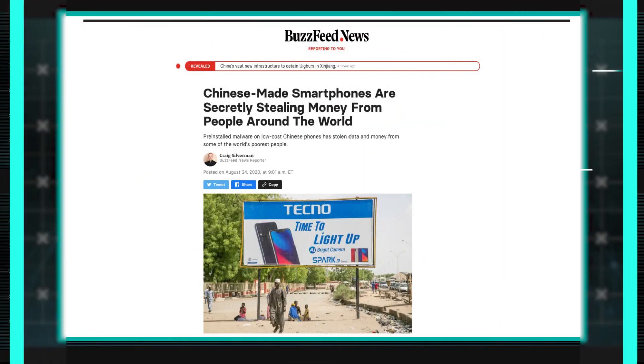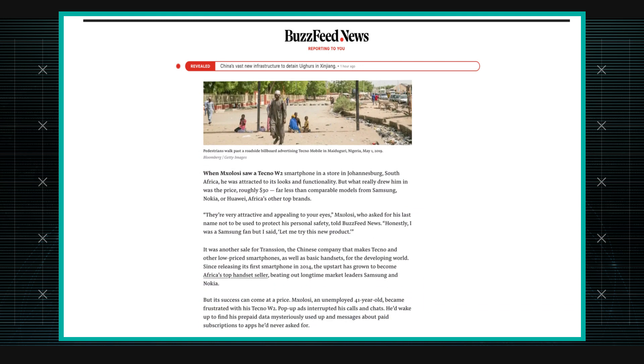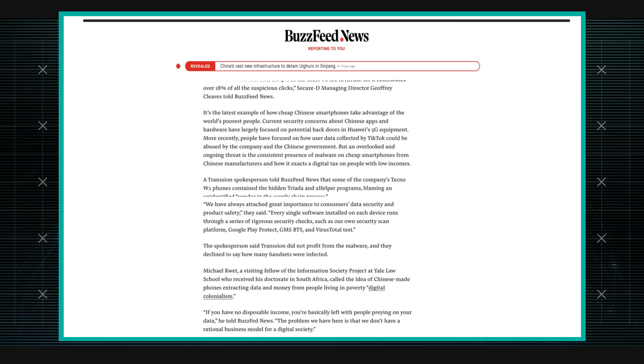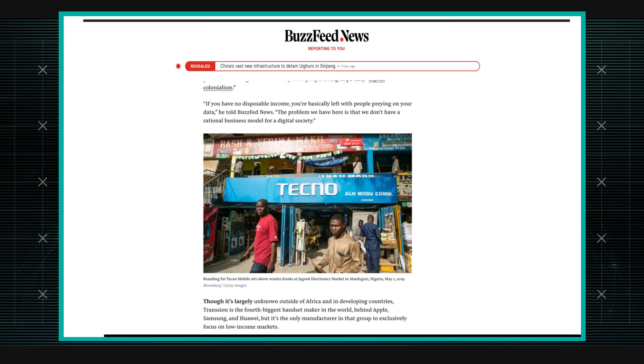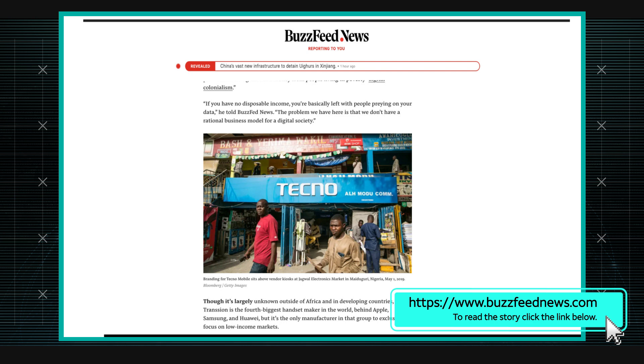This is some research by a company called Secure-D. They're taking a look at low-end mobile devices specifically because they were seeing a lot of fraud activity from a particular manufacturer, Transient. The manufacturer makes handsets for the African market, and one particular model was showing a huge number of subscription fraud attempts from these handsets.